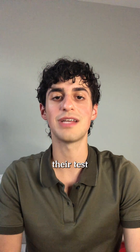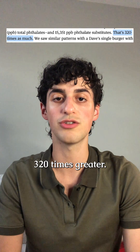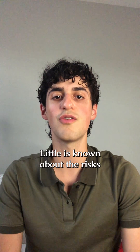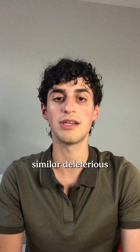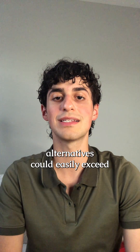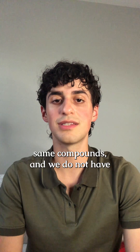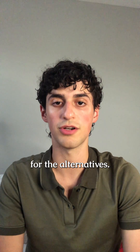Even more concerning, their tests detected the presence of phthalate replacements at concentrations 320 times greater. Little is known about the risks of phthalate replacements, but they're expected to have similar deleterious effects on our health. The level of phthalate alternatives could easily exceed the ADI set for phthalates; however, these are not the same compounds and we do not have enough testing to set an ADI for the alternatives.